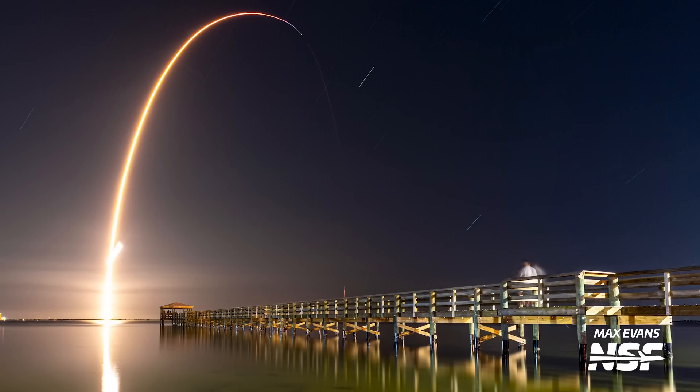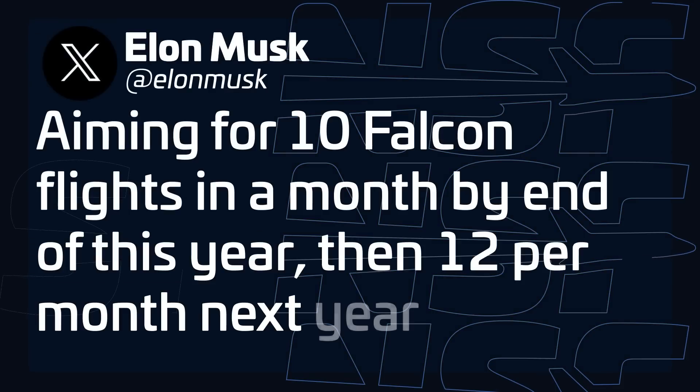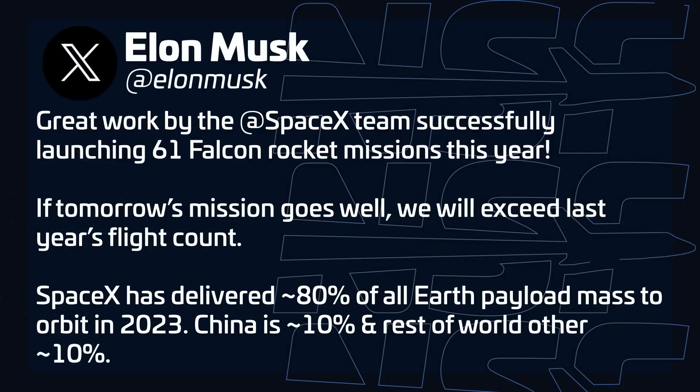If you love to see Falcon 9 launches as much as we do, get ready for more, because Elon Musk says there's a lot more coming. The company is aiming to achieve a cadence of 10 launches a month by the end of this year in order to reach their goal of 100 launches in 2023, and then aims to perform 12 launches a month in 2024 — that would total 144 launches for next year. This comes right after SpaceX broke its own record for most launches in a single year, completing 62 launches with Falcon rockets compared to 61 last year. We're already buying lots of coffee here at NSF to prepare for the loads of 3AM Starlink launches.